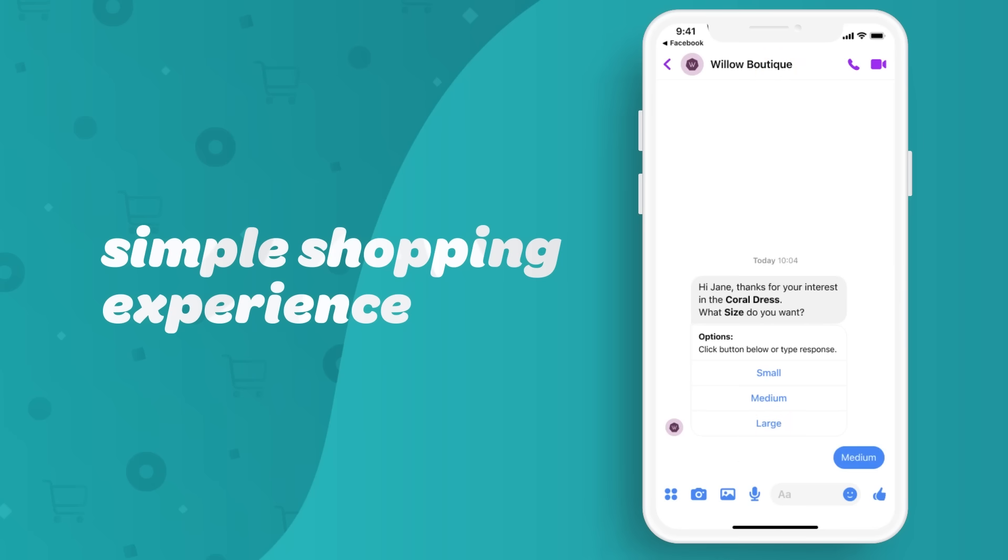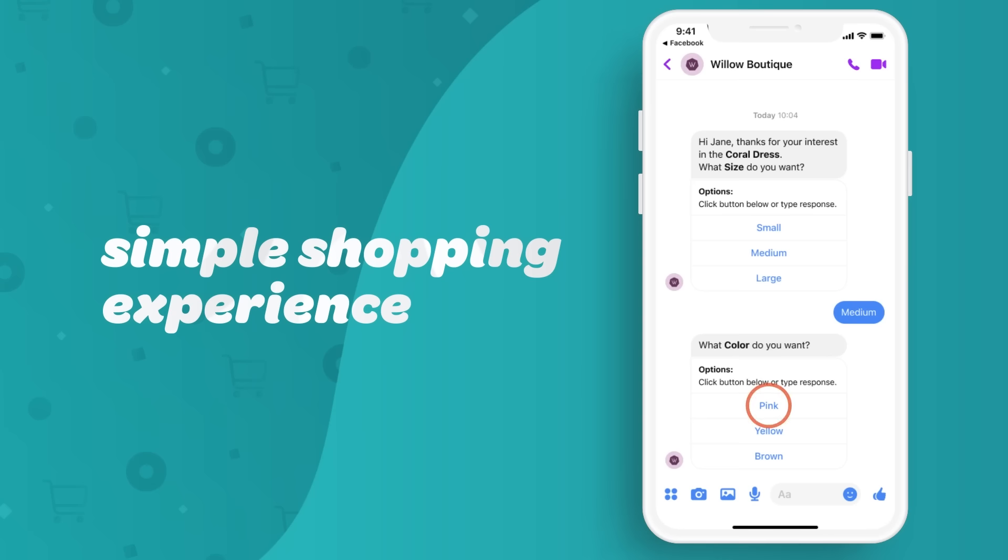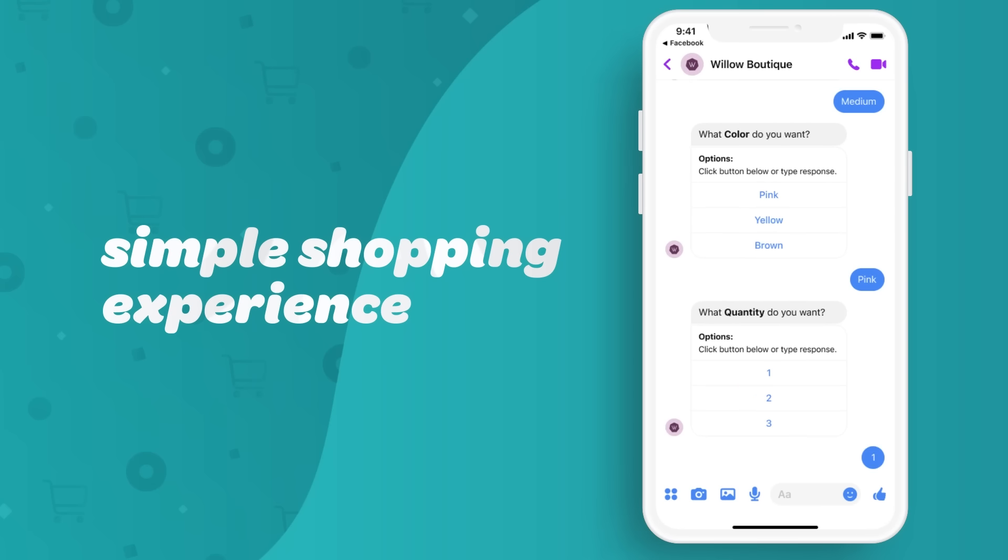An automated DM helps them privately select colors, sizes, and quantities for easy checkout.